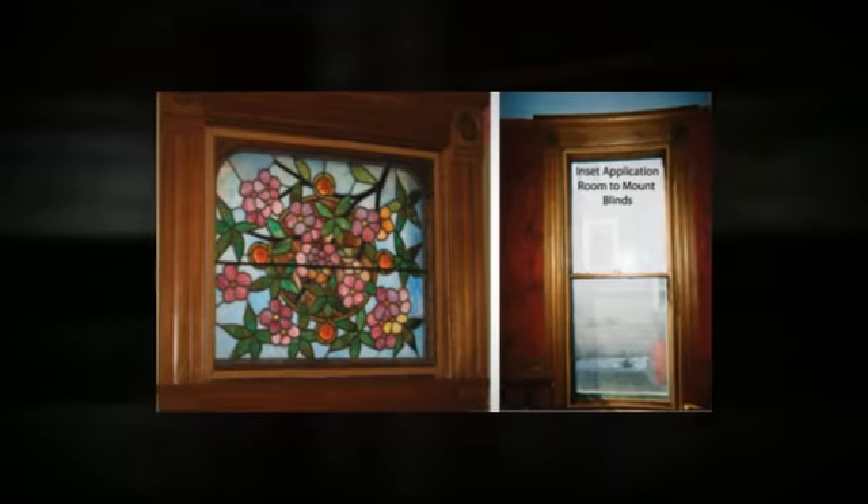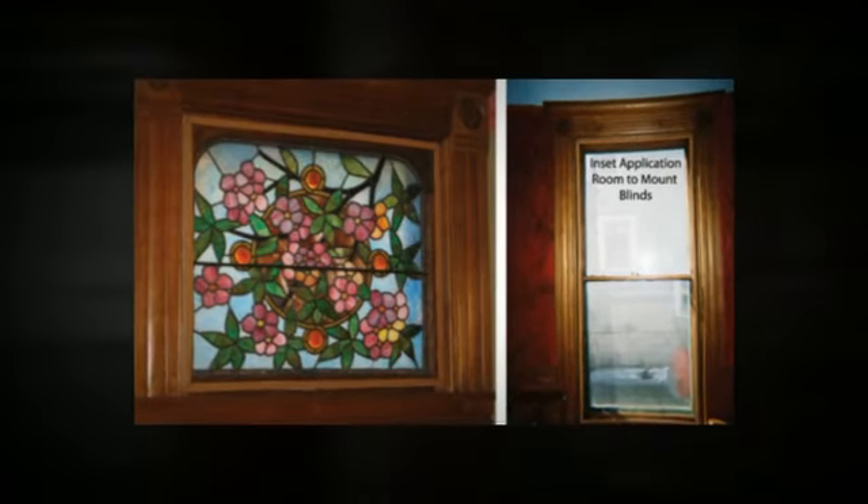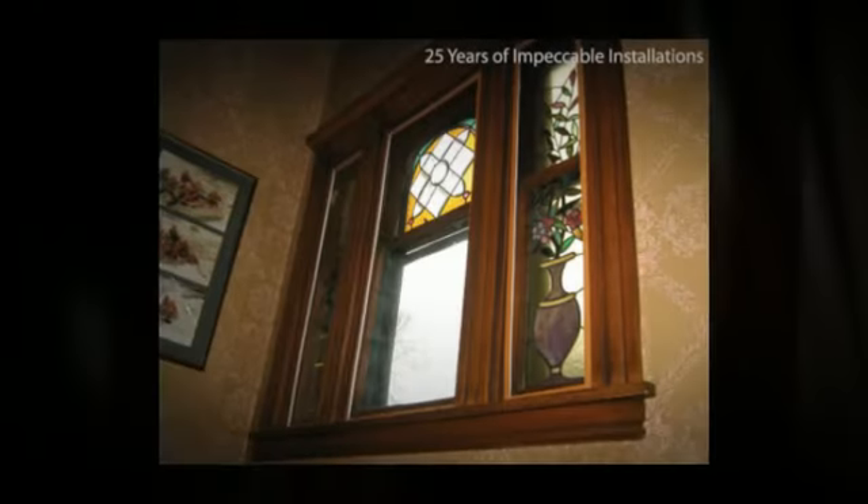Weatherlock Windows can help you reduce your energy bills and stop heat loss through your prime windows by up to eighty-one percent, allowing you to reduce your energy consumption. With energy prices rising again, many Weatherlock customers find that the window panels pay for themselves within three years.